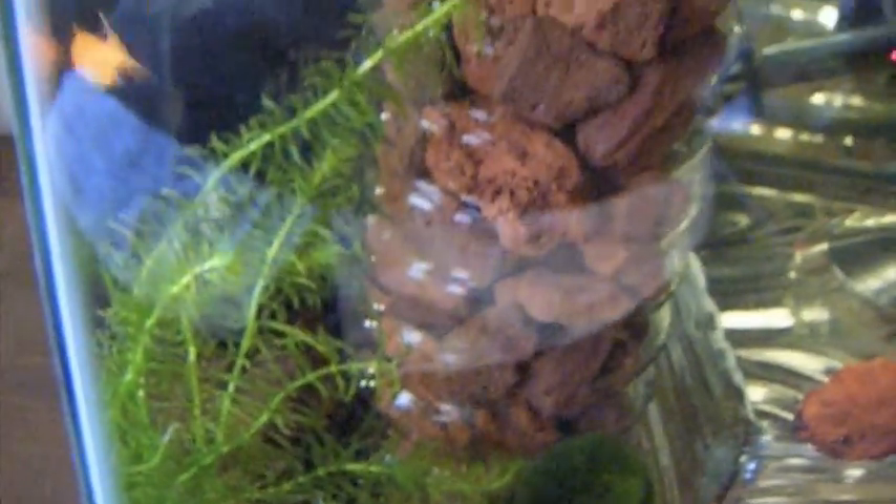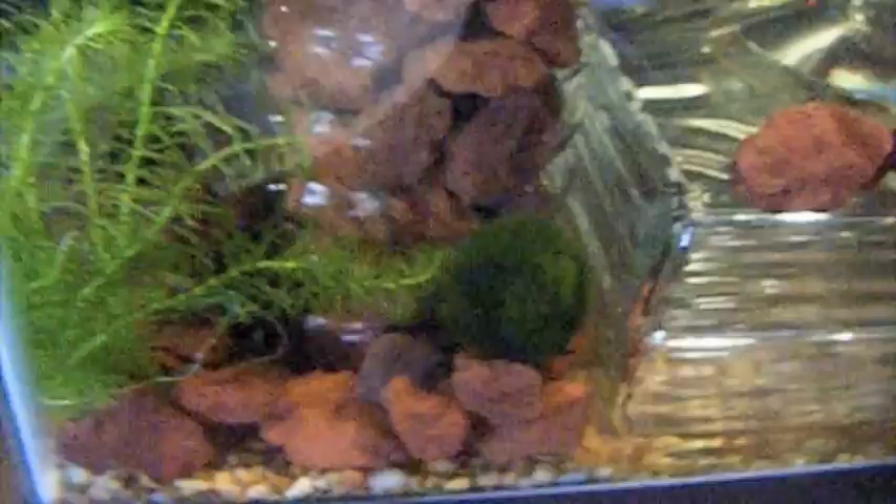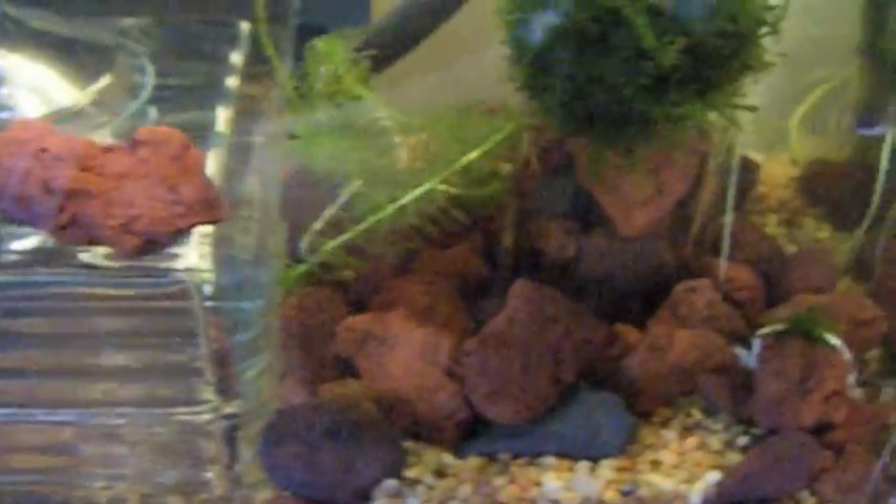I've added some elodea for my ravenous goldfish. I've also added four feeder guppies — you can see them there. There's a real moss ball in there, and some more elodea and more guppies over there as well.